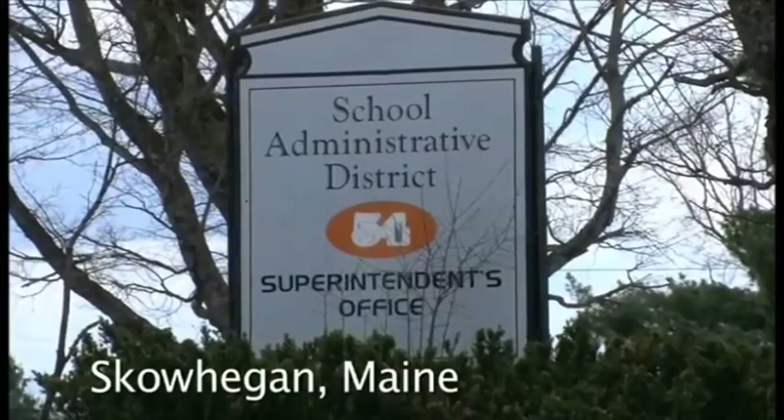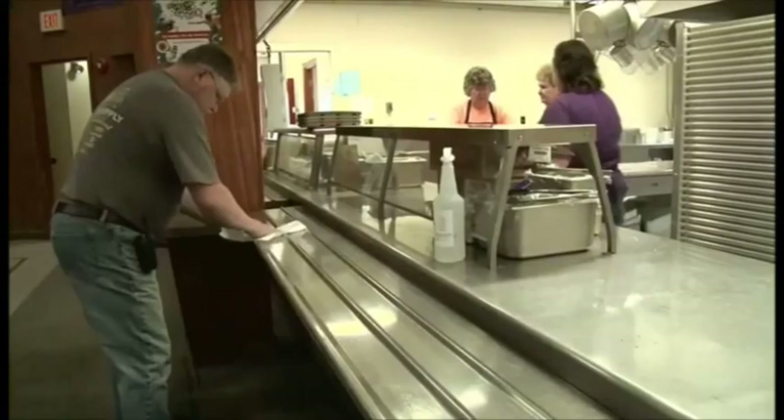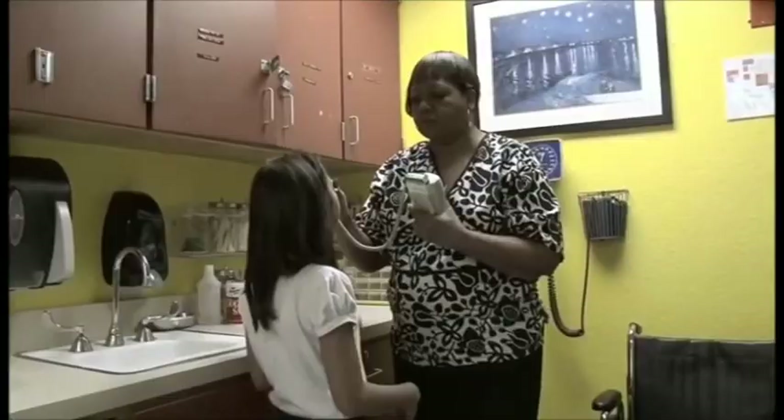Our job here in the school district is people-oriented. We have teachers, ed techs, building administrators, and we're all here to serve the students. If you can do that, you retain jobs, you do as good a job cleaning, if not better, and you have a healthier environment for everybody. So fiscal health is maintained and improved greatly, and physical health — that's a win-win situation in my book.